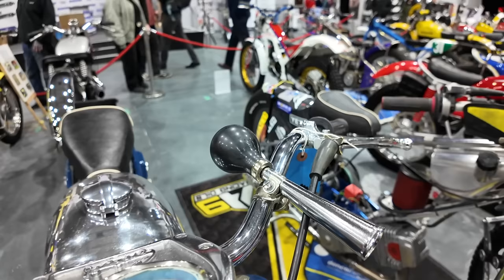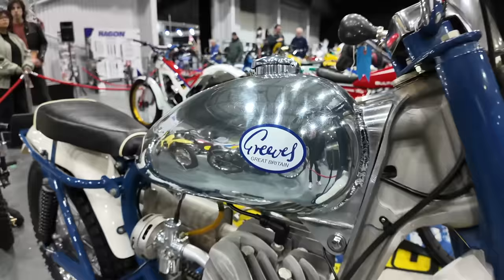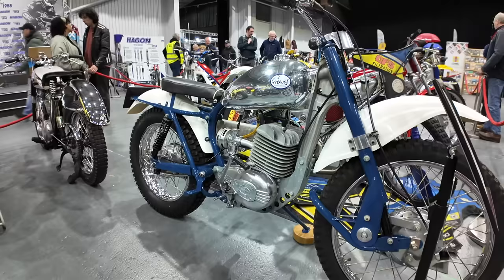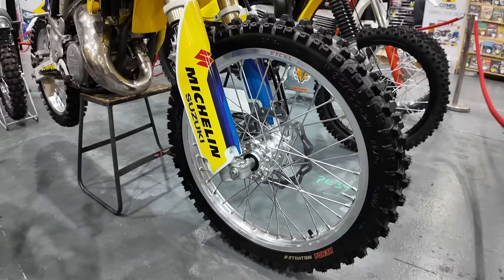This is a 1981 TR80 250 Trial. Whenever I see a horn on a bike like this there's always the temptation to squeeze it. This is the Greaves 24 TFS from 1965. The bike has had a complete restoration from the ground up while still having its original factory-fitted engine, and has got a non-standard Don Smith replica exhaust.